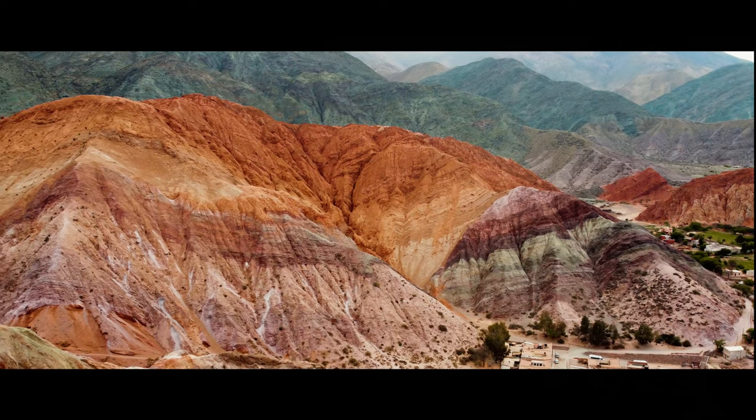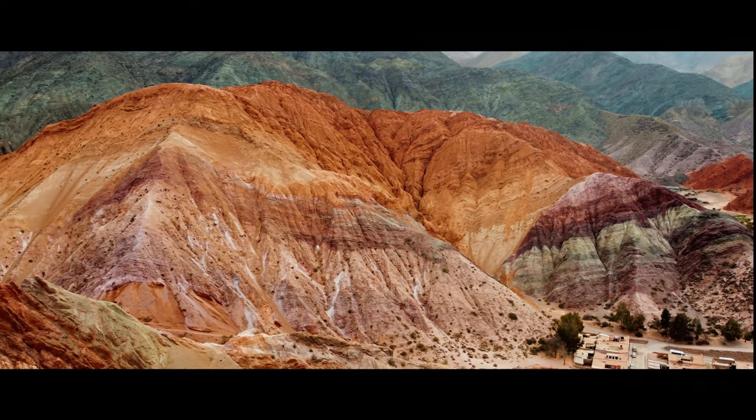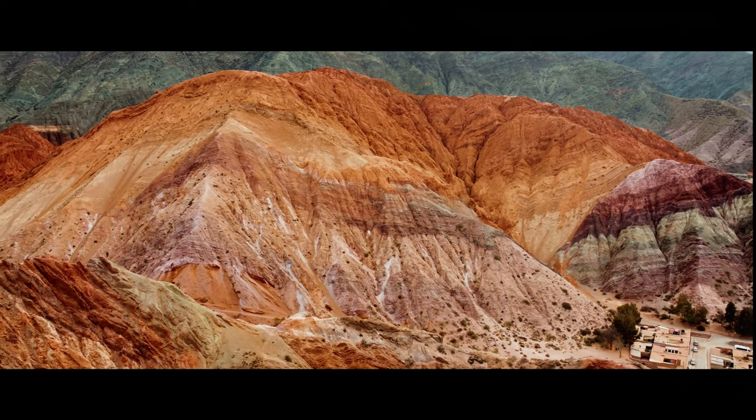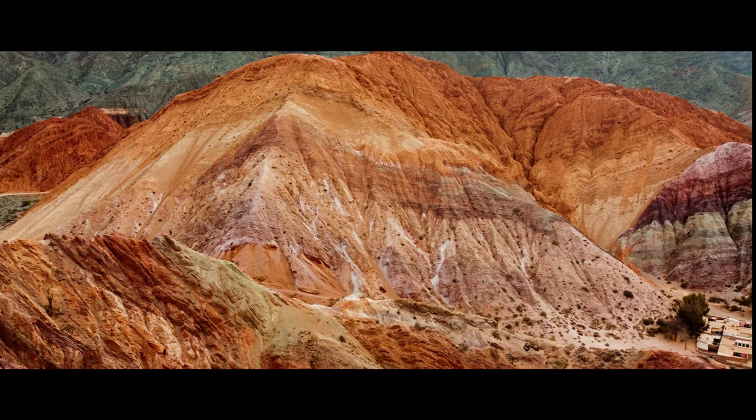We popped into a very touristy town, Purmamarca, to look at the seven colored mountains. That's a really spectacular sight at sunset before we had to find a wild camp for the night on our route south.